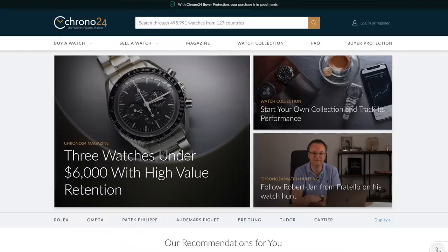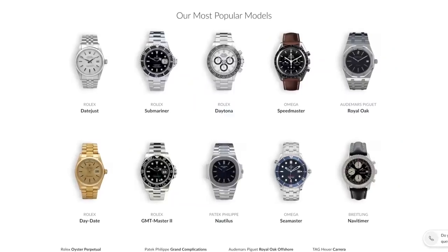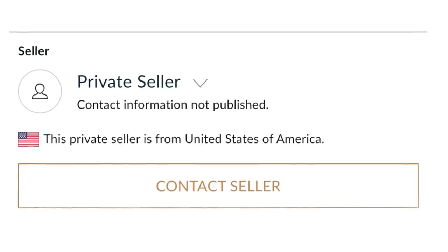Before I reveal what my choice would be for the ultimate one watch collection, I want to thank one of our great partners, Chrono24, for sponsoring this video and supporting the channel, which helps me bring you guys more of the content that you love. If you're into watches, you probably already know about Chrono24. It's the place I spend a lot of time scrolling through and daydreaming about all the watches I would love to have one day. The site has nine million monthly visitors and around half a million watches listed by both trusted dealers and private sellers from all over the world, making it pretty much the exclusive global marketplace for luxury watches.